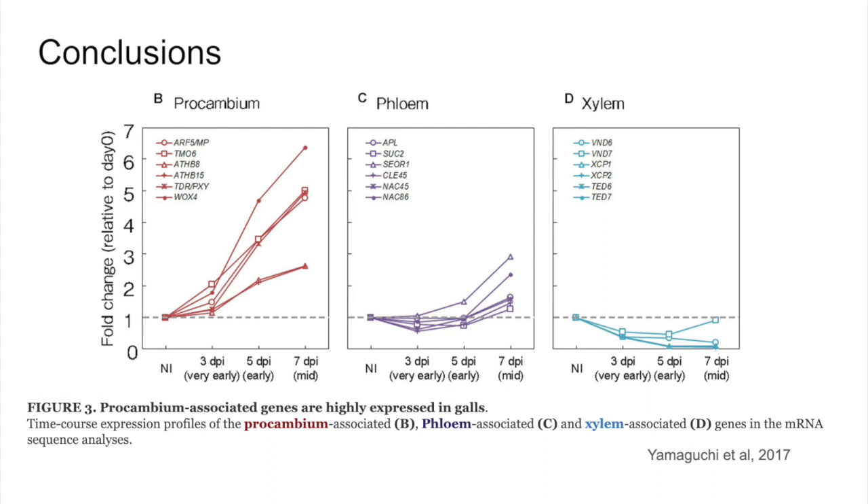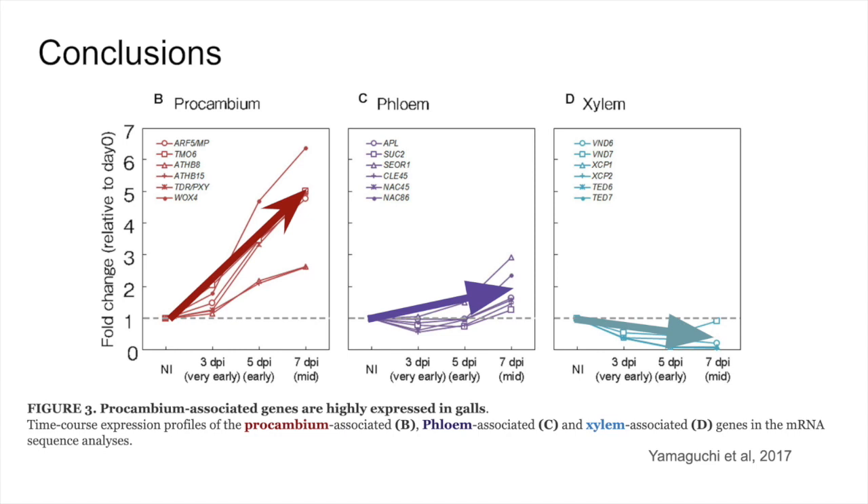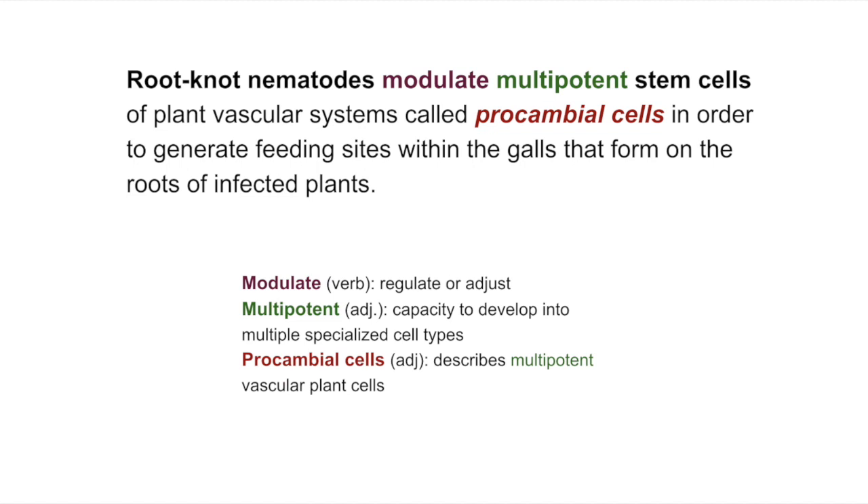For figures B, C, and D, the x-axis is days post-inoculation and the y-axis is the relative fold change of gene expression. Procambium-associated genes were much more highly expressed in root knots than xylem- or phloem-associated genes. This supports the hypothesis that galls transcriptionally resemble procambium cells. The large increase in fold change over time on the procambium graph shown in red tells us that transcription of procambium-associated genes was increased significantly in root knots, while transcription of phloem and xylem-associated genes was not changed nearly as significantly. This means that root-knot nematodes infect the procambial cells of plants in order to generate feeding sites within the galls that form on the plant roots.